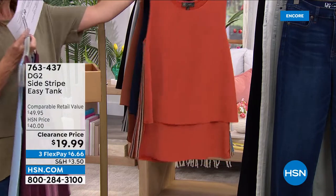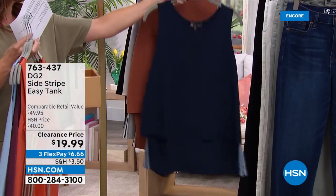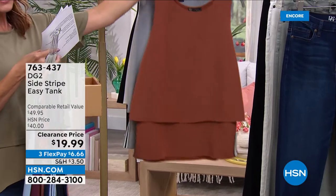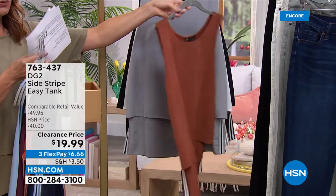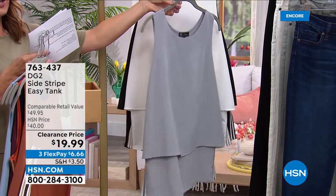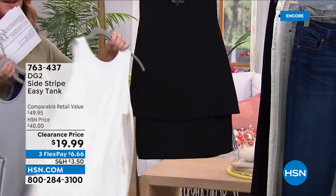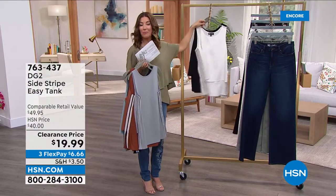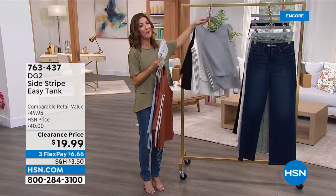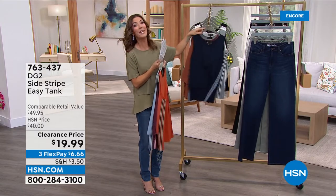We also have it in a gorgeous burgundy — we're calling that the wine tone with a little pink stripe. We've got pumpkin, a gorgeous navy, walnut which is like a beautiful chocolate brown. Get your solid colors and neutrals right now: we have it in gray, ivory, and black. This is their number one best-selling style.